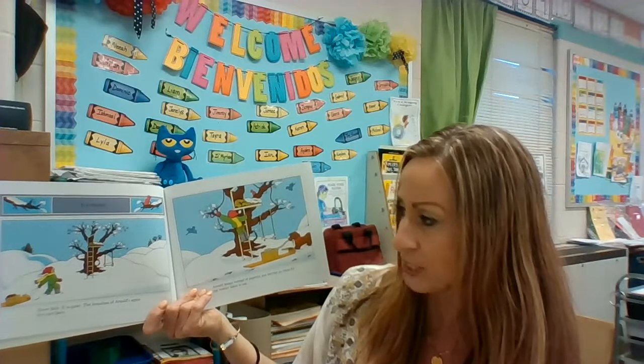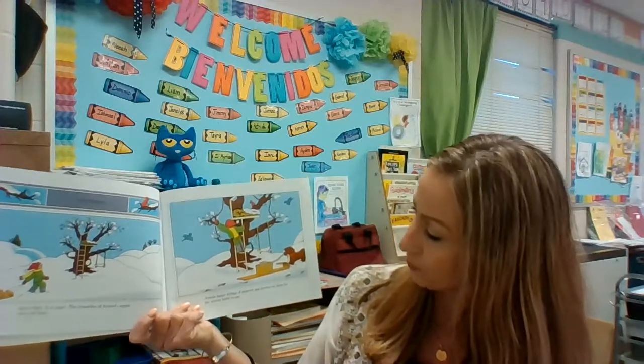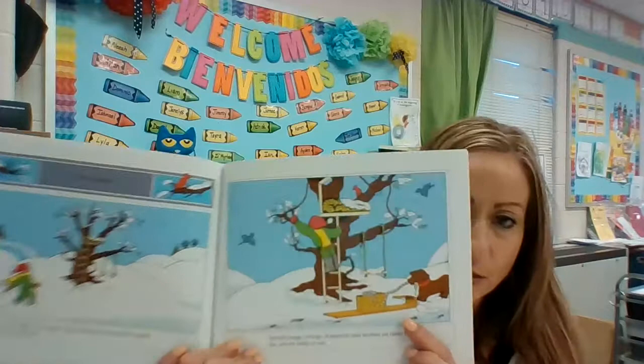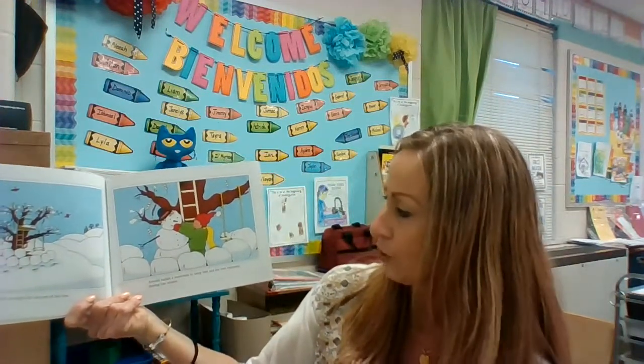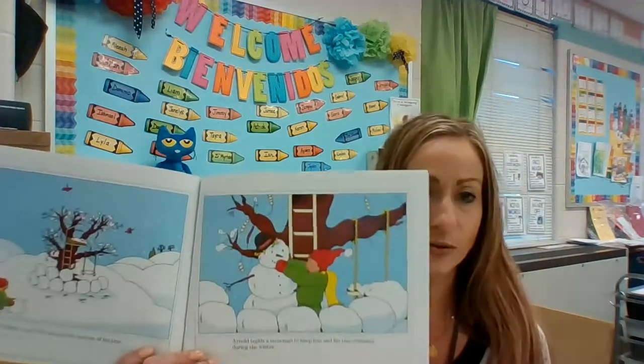It's winter. Snow falls and it is quiet. The branches of Arnold's apple tree are bare — no more leaves, they all fell off in fall. Arnold hangs strings of popcorn and berries on them for the winter birds to eat. He's taking care of the animals by feeding them. Looks like his dog is helping Arnold. He builds a snow fort around the bottom of his tree and a snowman to keep him and his tree company during the winter.